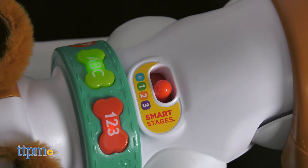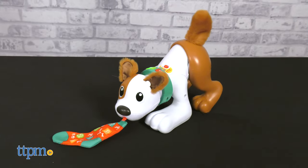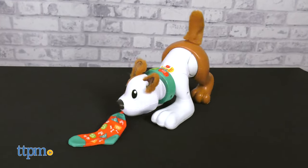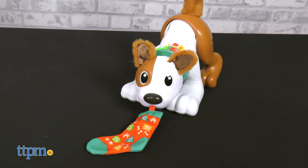Level 2, the second level, Encourage, prompts babies ages 12 months and up to search for shapes and colors, count from one to ten, howl the alphabet, and catch the sock.